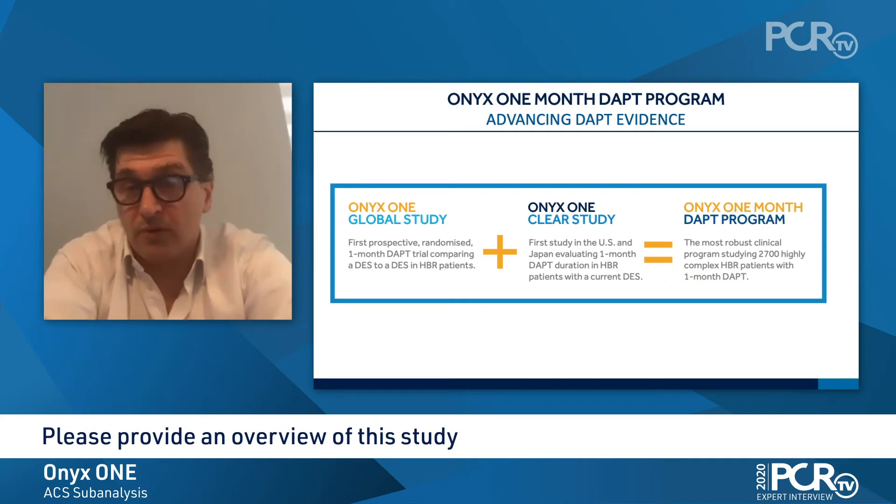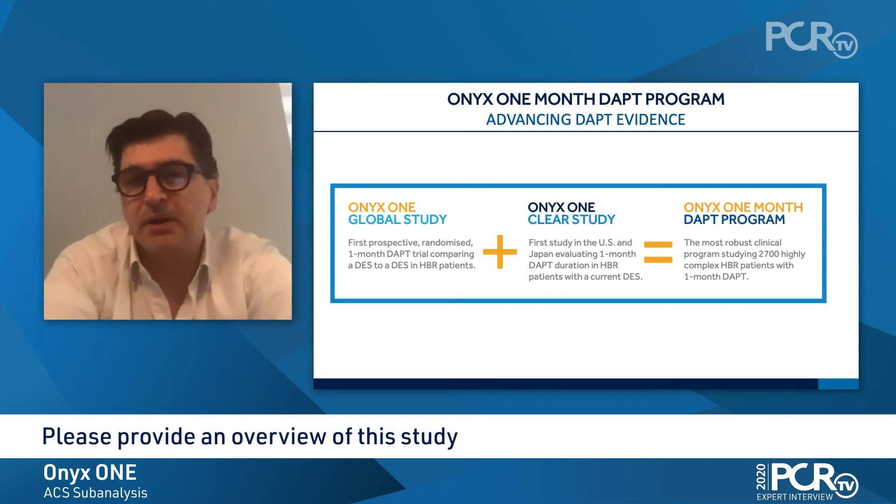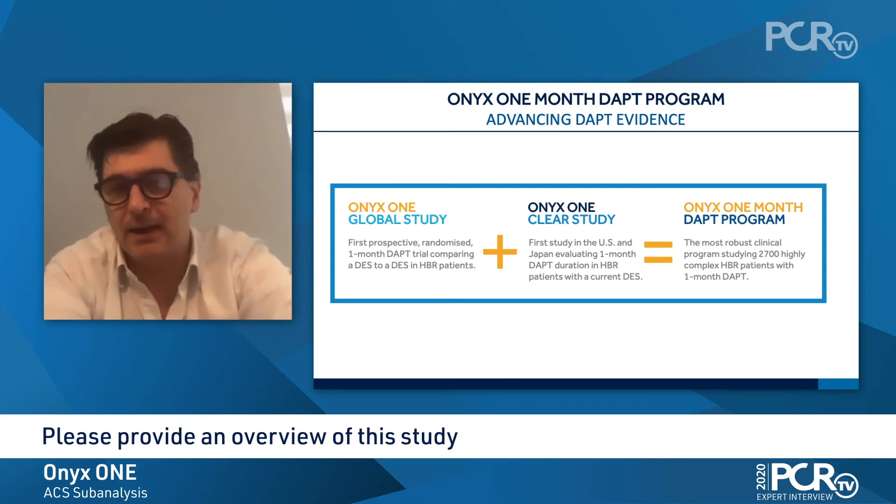Good morning. The ONIX-1 DAPF program was composed of two arms: the Global Study and the Clear Study. The Global Study occurred in almost all parts of the world, while the Clear Study happened in the US and in Japan.